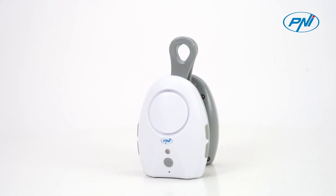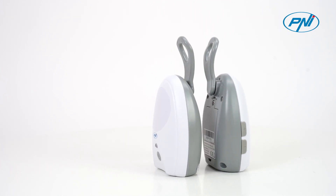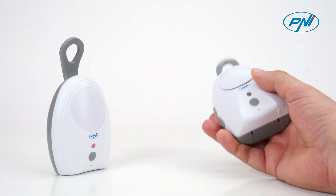The Penny B5500 Pro keeps you in touch with your child. Both units use wireless communication technology without affecting the Wi-Fi frequency of your internet router.